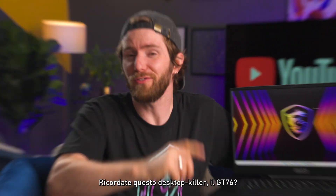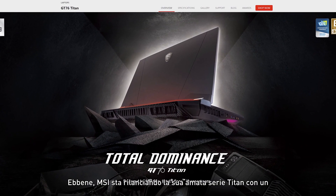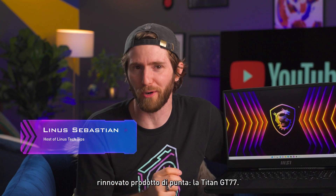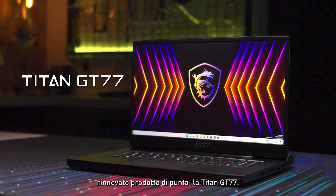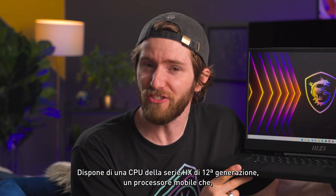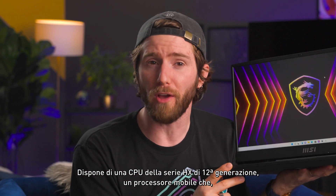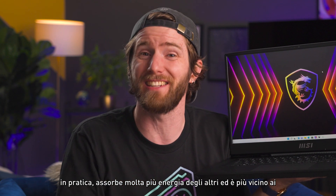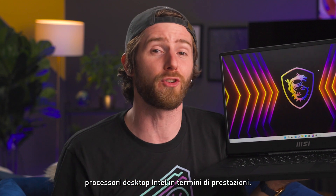Remember this desktop killer, the GT76? Well, MSI is bringing back their beloved Titan series with a new reborn flagship, the Titan GT77. It's got a 12th gen HX series CPU, a mobile processor that in practice draws far more power than the others and is closer to Intel's desktop processors in terms of performance.